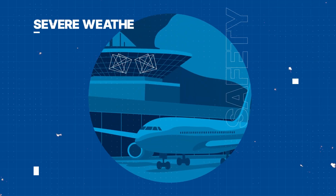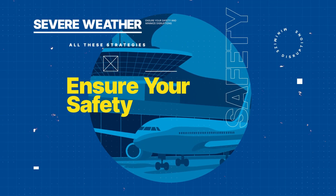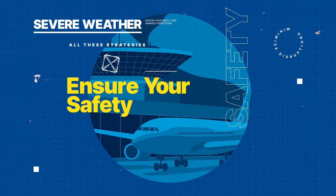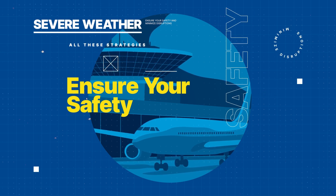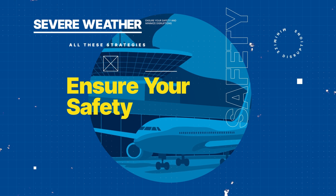All these strategies aim to ensure your safety and minimize disruptions. The FAA is always on the watch to ensure your flight is safe, no matter what the weather brings.